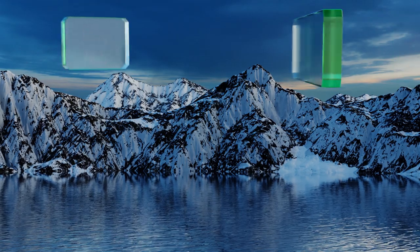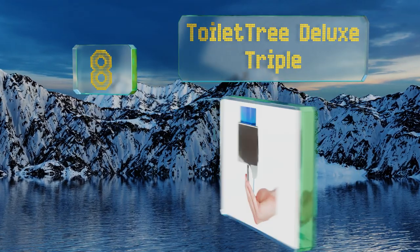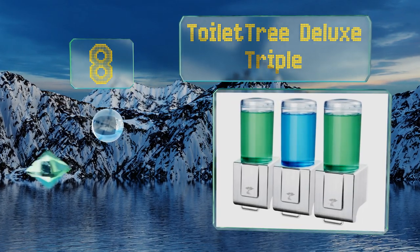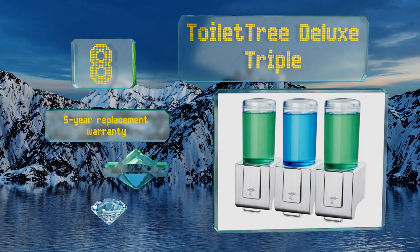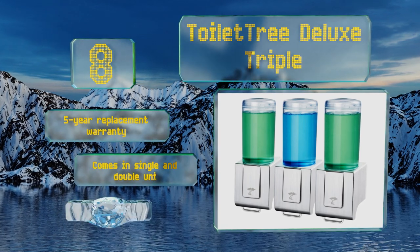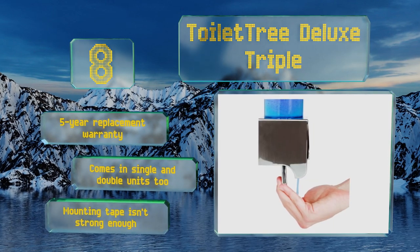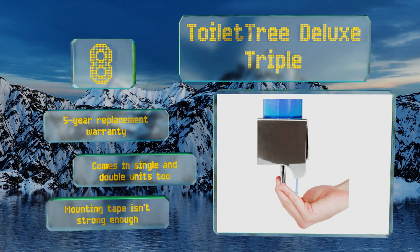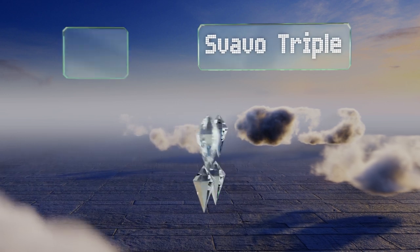Starting off our list at number eight, unlike most, the Toiletry Deluxe Triple features pull bars for dispensing, which has two benefits. First, many find them less slippery than push buttons, and second, they provide better one-handed operation since the liquid is positioned to flow right into your palm. It comes with a five-year replacement warranty and is available in single and double units too. However, the mounting tape isn't strong enough.